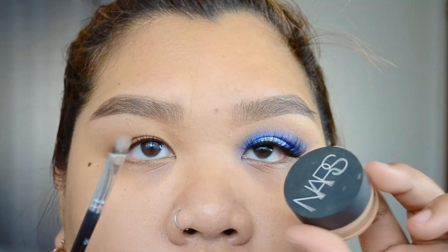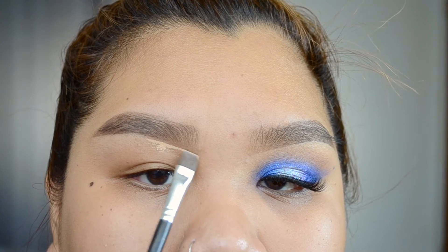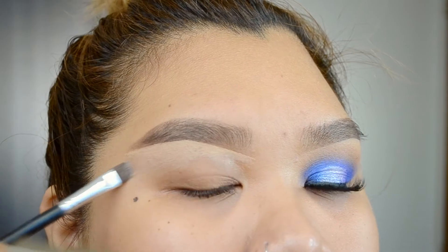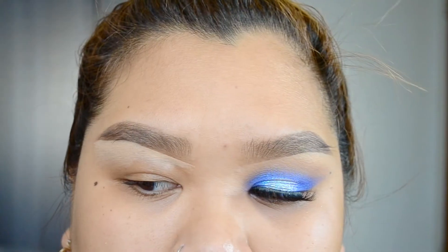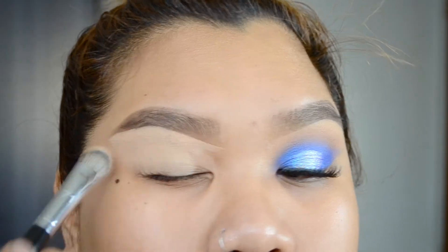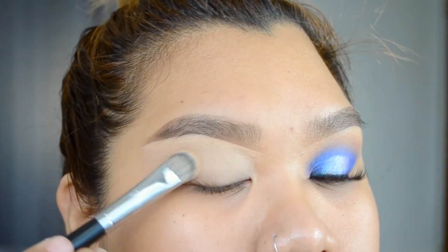So let's get started. I'm going to be using my NARS Soft Matte Concealer in Ginger to carve out the brows, as well as use this as my eyeshadow primer. Because we're working with such a pigmented eyeshadow, I wanted something a little sticky for the eyeshadows to grab onto. I'm using a concealer brush from Sephora to apply that all over my eyelids.